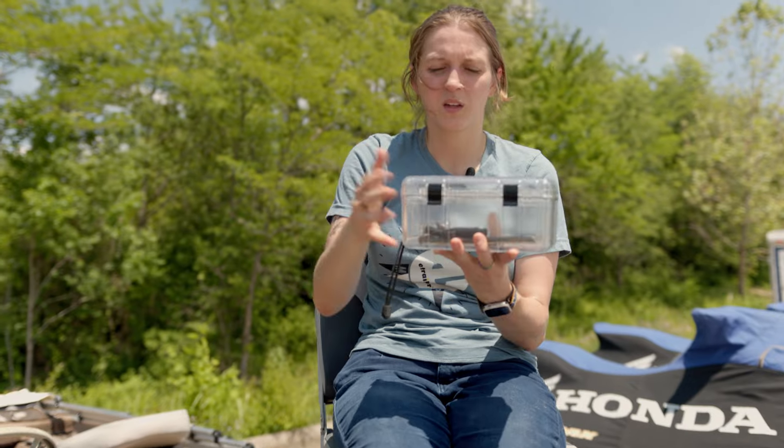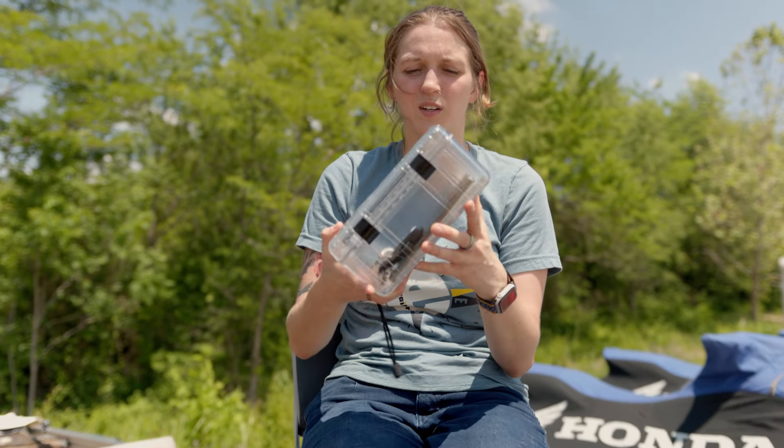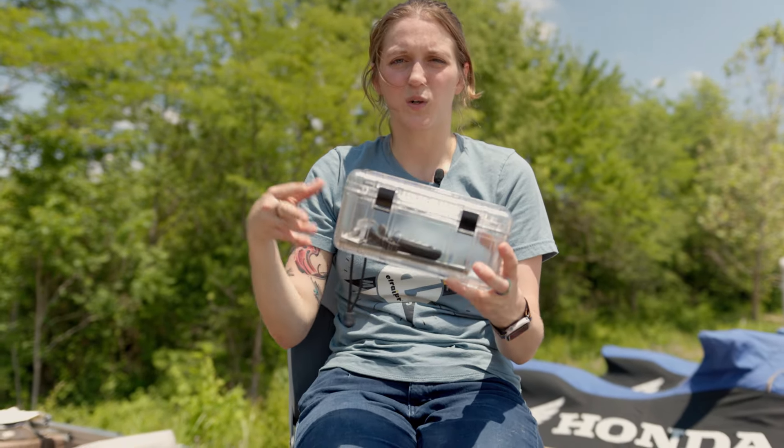It'll lock up tight and it'll be waterproof in case it does happen to go overboard, and it is going to float. So again, it's going to be a great choice for keeping your items safe while you're out on the water.